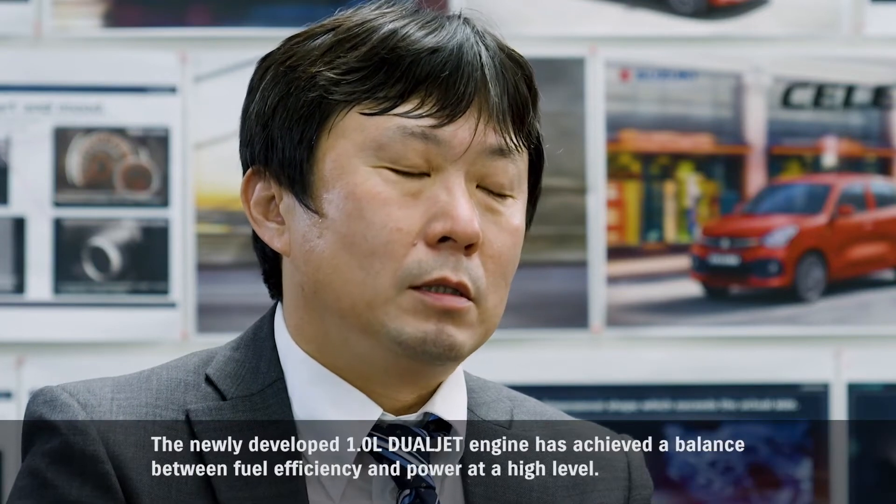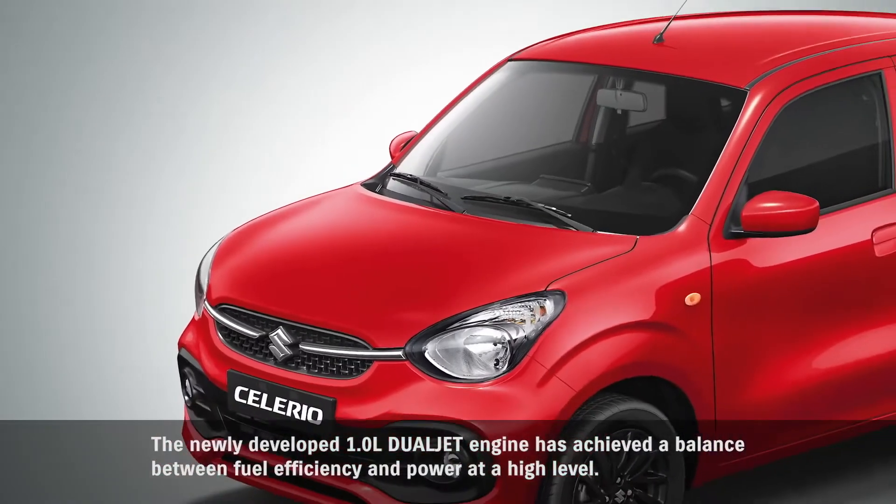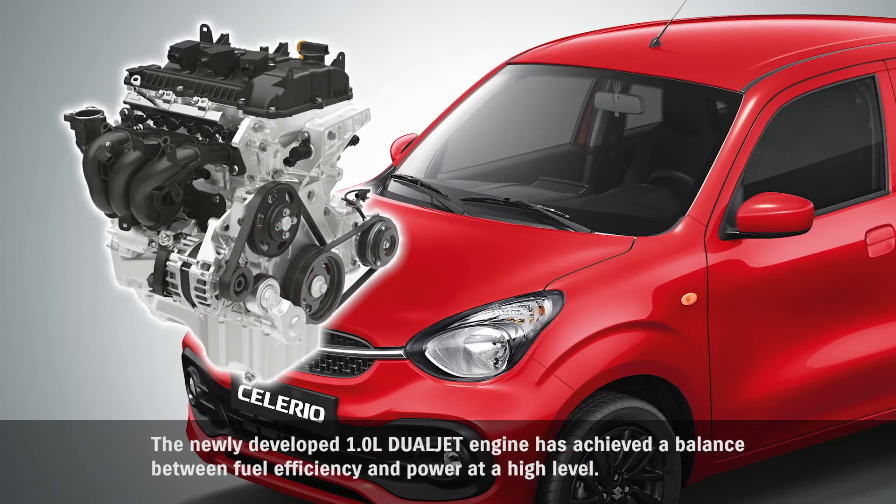The newly developed 1.0L dual jet engine has achieved a balance between fuel efficiency and power at a high level.